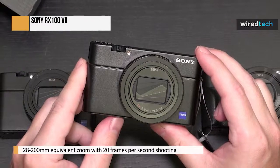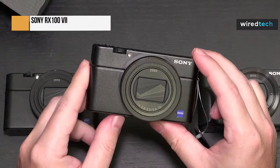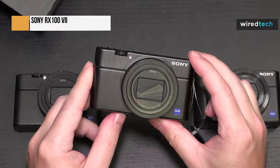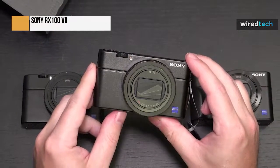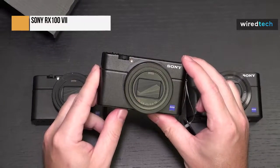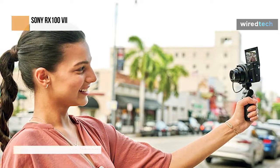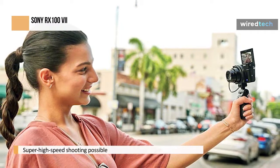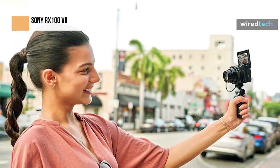The camera's super high-speed shooting capabilities are made possible by the newly created Stax sensor and Sony's newest Bionz X image processor. The AF system also features 425 contrast AF points and 357 phase detection AF points, covering 68% of the frame. Sony's most recent real-time tracking AF and real-time IAF for both people and animals are available on the RX100 VII. Although autofocus tracking is quick and efficient, some subjects will still be able to evade it if they move too quickly.